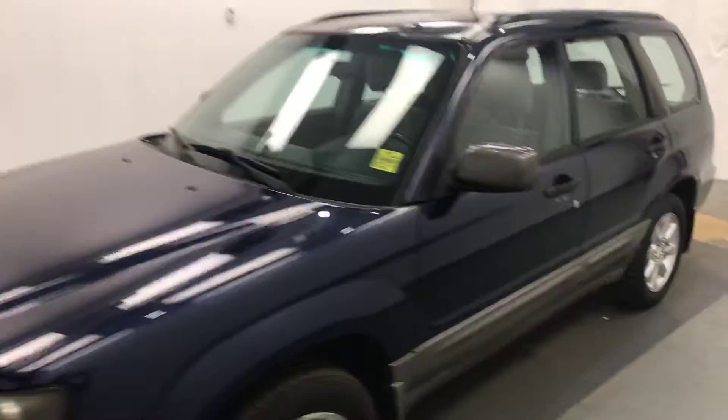Today we're viewing stock number 92189, a 2005 Subaru Forester. Our exterior color is blue.